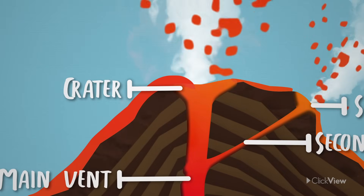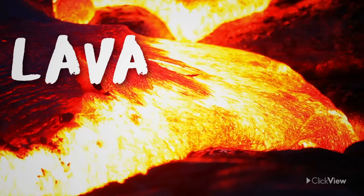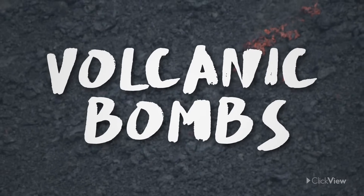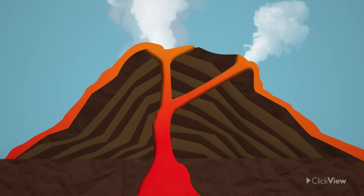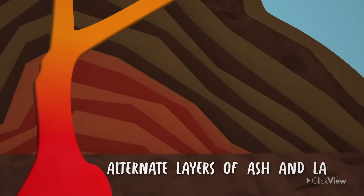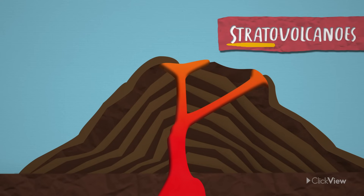Craters can eject four different types of materials into the atmosphere. These include lava, which is the name for magma that has reached the surface of the Earth, pieces of rocks called volcanic bombs, thick ash, and gas. With every eruption, the lava that travels out of the crater cools and solidifies along with ash to form alternate layers of ash and lava. Composite volcanoes are also known as stratovolcanoes because strato means layers.